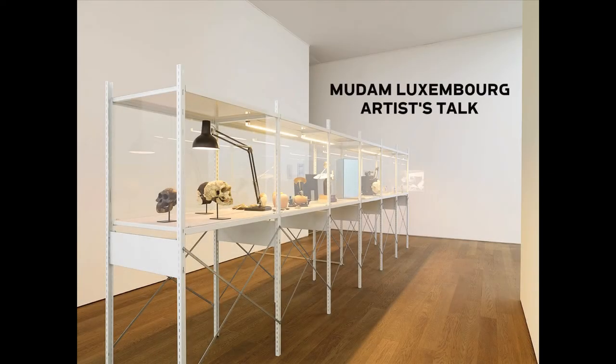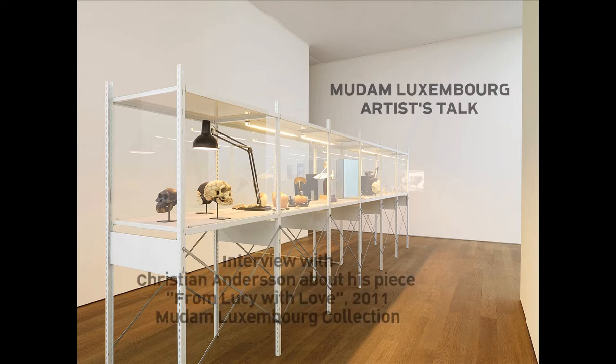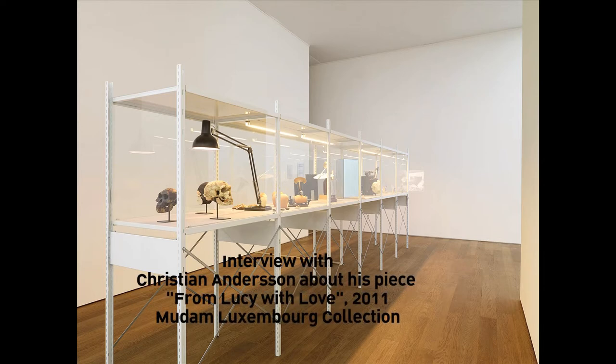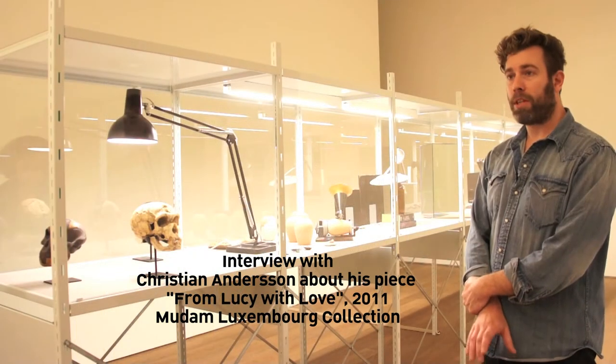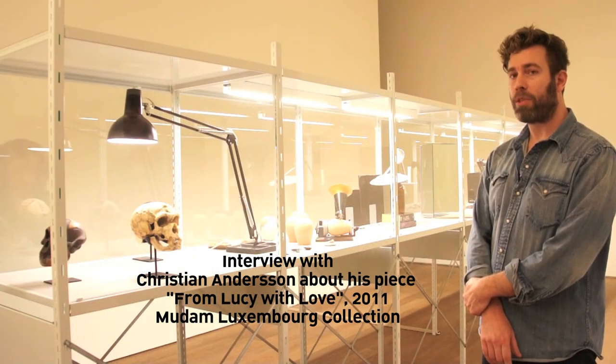I will now try to explain this in a simple manner. I made a piece in 2011, beginning of 2011, when I had a show at the State Museum in Sweden, Moderna Museet.